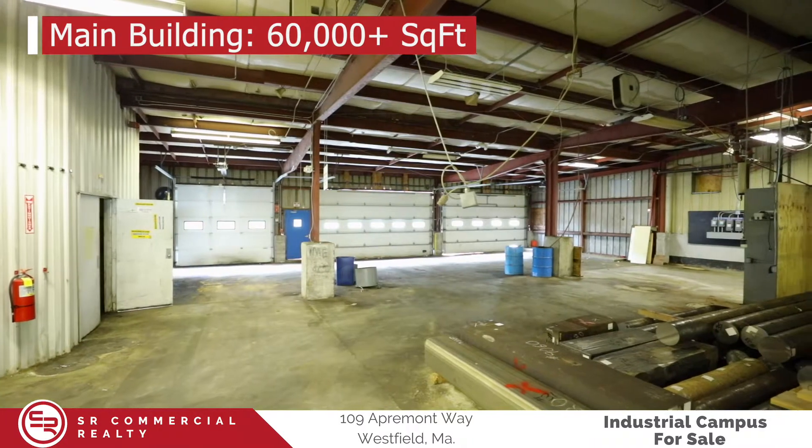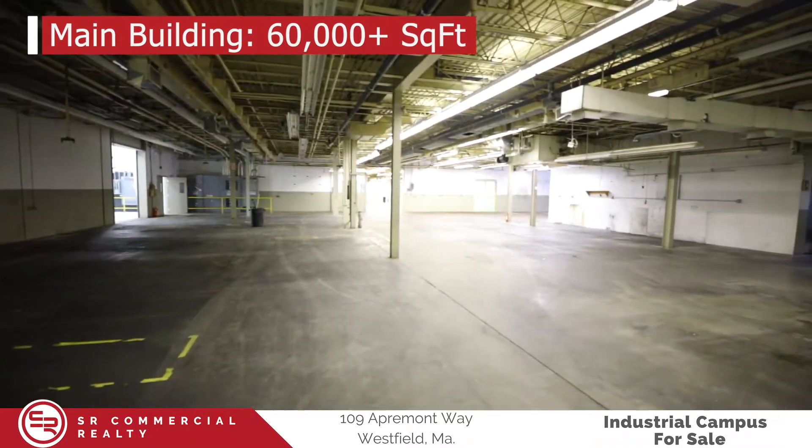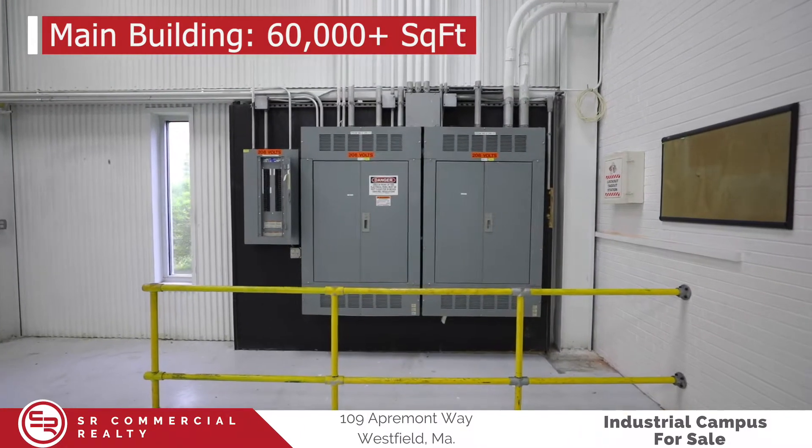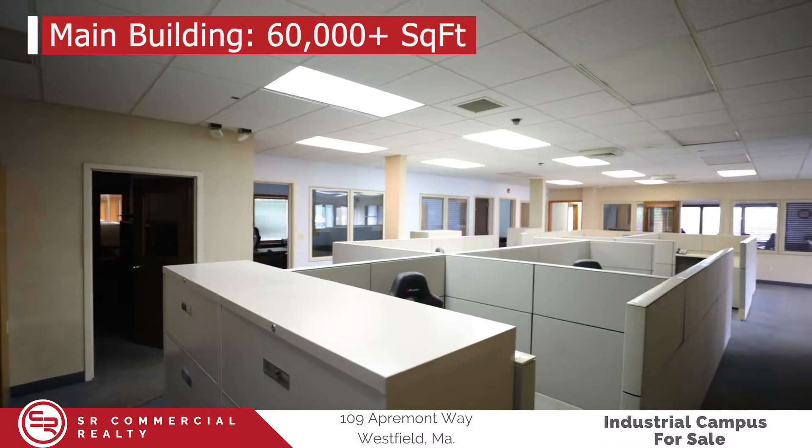The main building features over 64,000 square feet of space consisting of mainly office and warehouse and manufacturing space. It features heavy three-phase power with 3,000 amps at 480 volts.